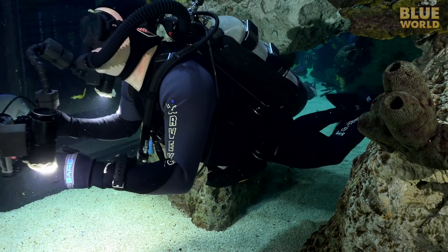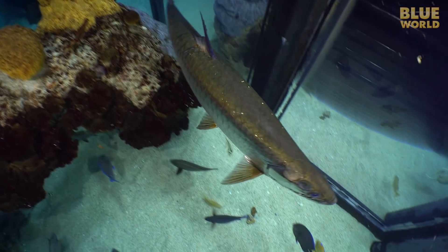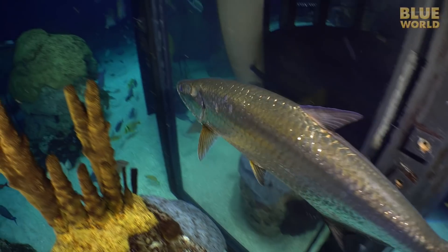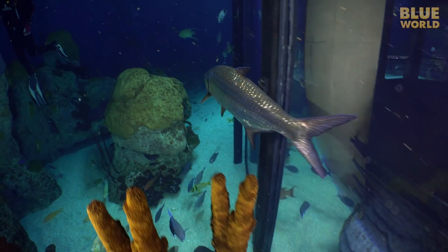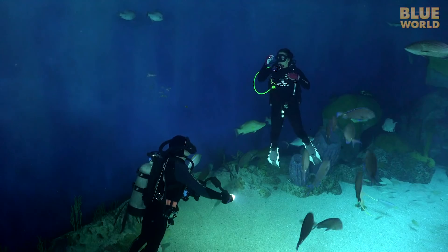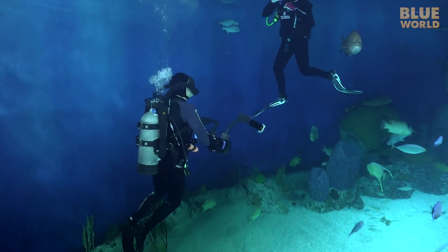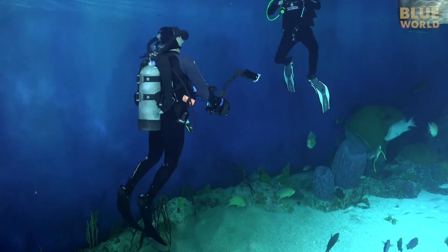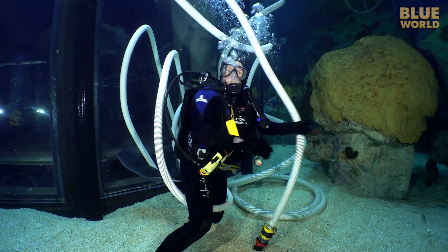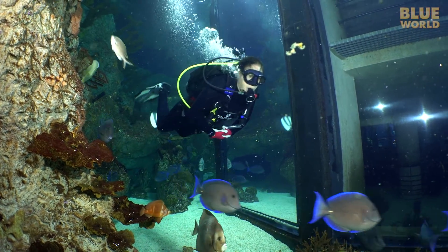As we near the end of the dive, Felix is nowhere to be found, but the tarpon wants some camera time. Soon our inspection is over and we have to leave the best dive in Baltimore — clear and warm with no current. Getting to dive here is great fun, and I learned that you can start out as a volunteer, and maybe if you stick with it long enough, you can work your way up to DSO.